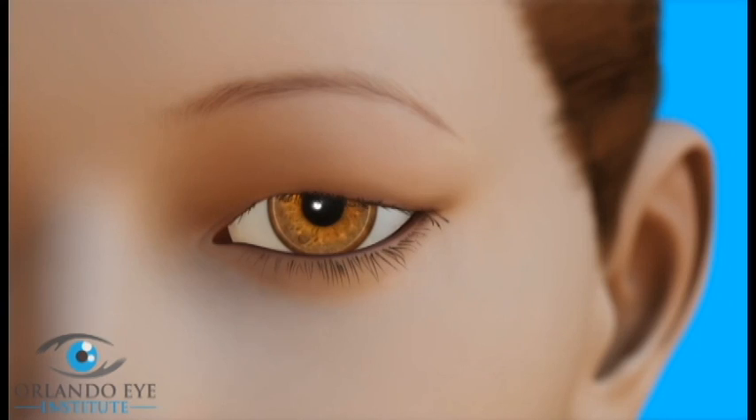Blepharoplasty is usually done as an outpatient procedure. You will be given a local anesthetic to numb the eyelids, and possibly a sedative that makes you relax during the surgery. It can help improve the eyelid's function and appearance by making specific changes to skin, fat, or muscle. Surgical scars are usually hidden within the eye's natural folds or creases, or inside the eyelid.